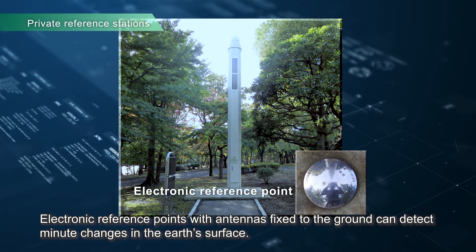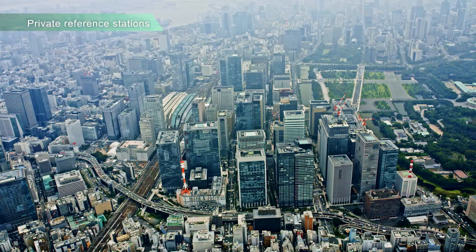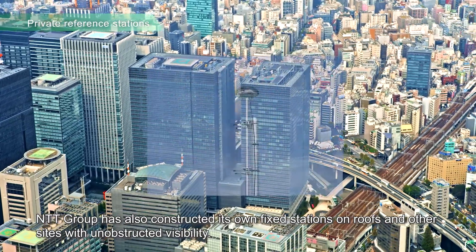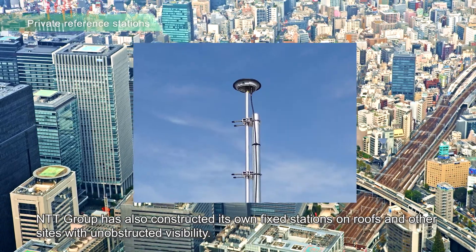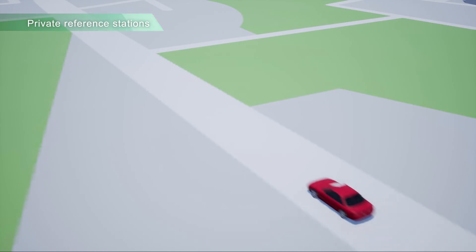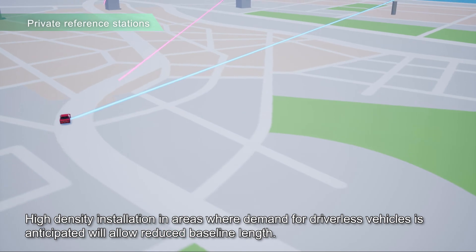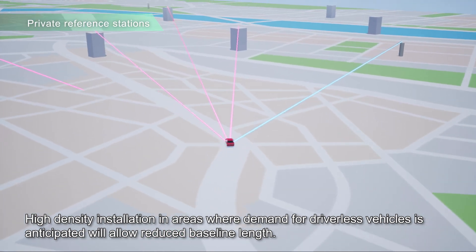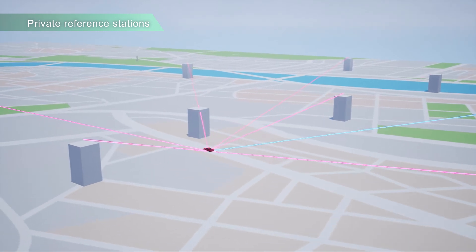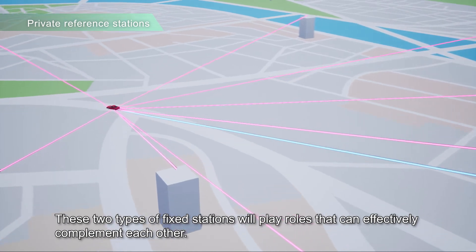Electronic reference points with antennas fixed to the ground can detect minute changes in the earth's surface. NTT Group has also constructed its own fixed stations on roofs and other sites with unobstructed visibility. High-density installation in areas where demand for driverless vehicles is anticipated will allow reduced baseline length. These two types of fixed stations will play roles that can effectively complement each other.